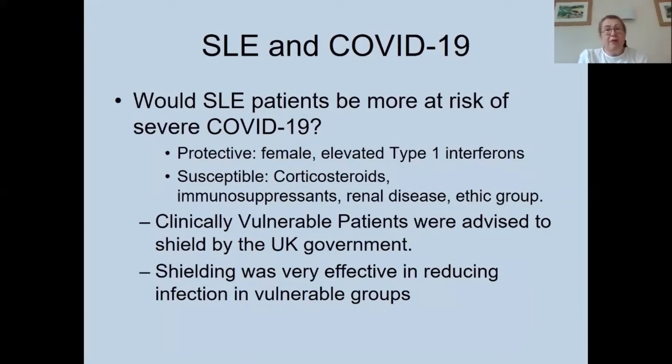There were some factors thought to potentially protect lupus patients from severe COVID-19: they are largely a female cohort, and severe COVID-19 was more prominent in males. Also, inflammation in lupus is largely driven by type 1 interferons, which have an antiviral action. However, susceptibility factors included corticosteroid use, large use of immunosuppressants, a proportion with renal disease, and ethnic groupings — lupus is more severe in Afro-Caribbean, African-American, and some Asian populations, which were also groups more at risk of severe COVID-19.